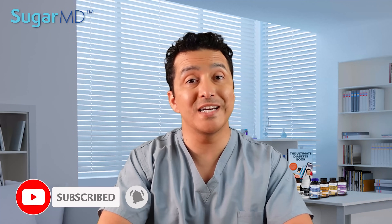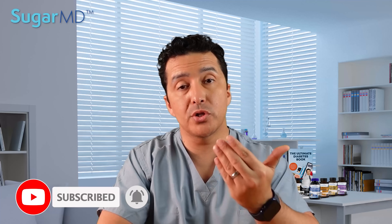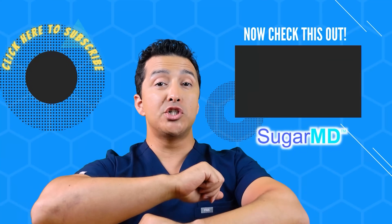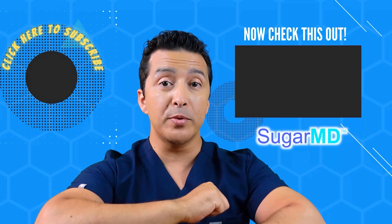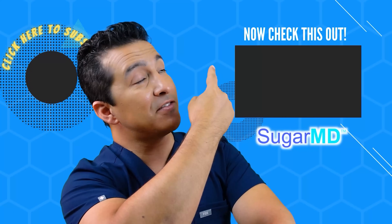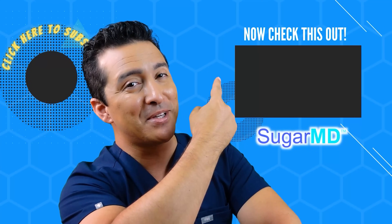That's it for today. If you think this video helped you, make sure you subscribe to avoid missing any of our new content, which is published three times a week. Stay happy, stay healthy, and I'll see you in the next video. I hope you're enjoying this channel — if you haven't subscribed yet, do it. And watch the next recommended video — I think that will help you too.